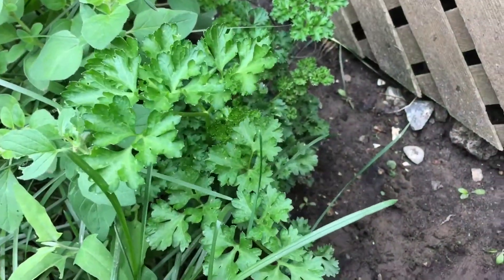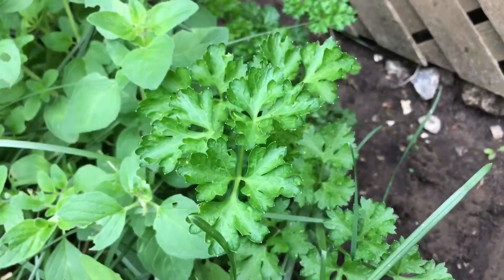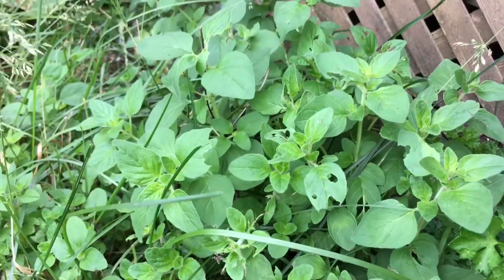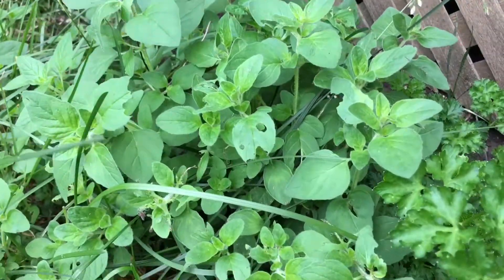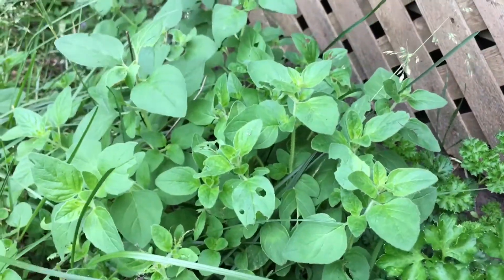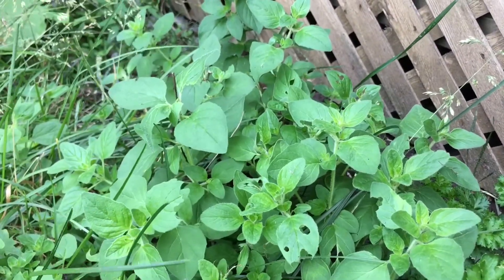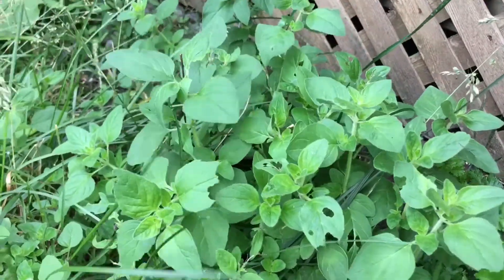Now if you remember, there was a parsley plant over here — curly parsley. And all of a sudden out of nowhere, this plant is just growing right over top of it. And this plant is oregano, which means that there was an oregano plant here before, and it has just come back. Very interesting.